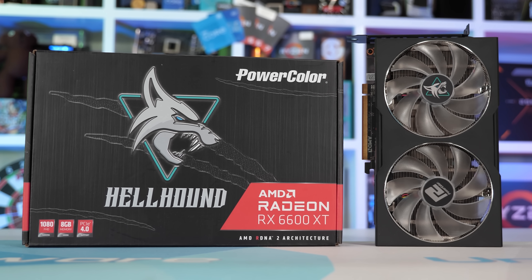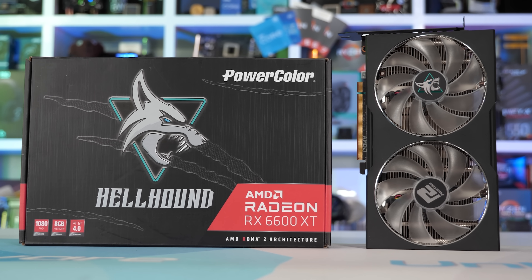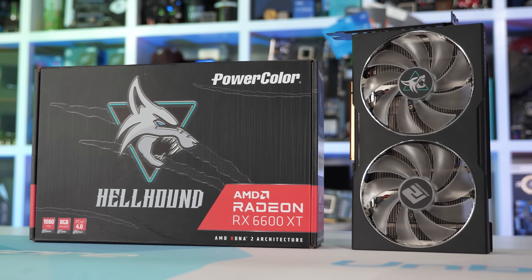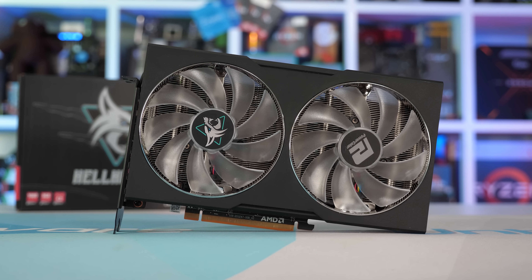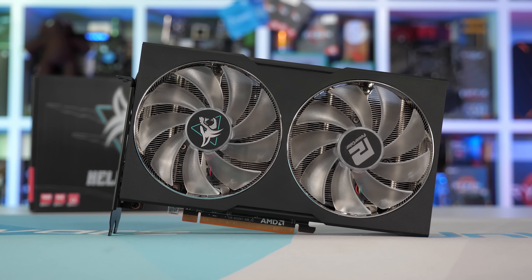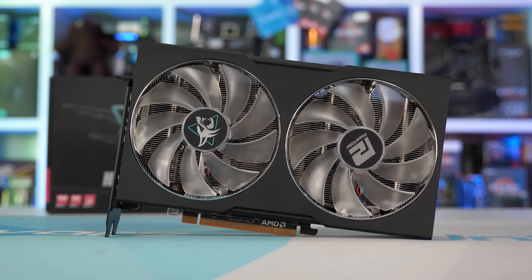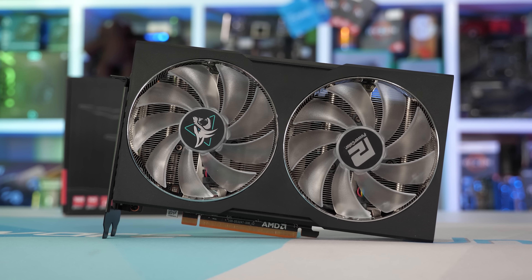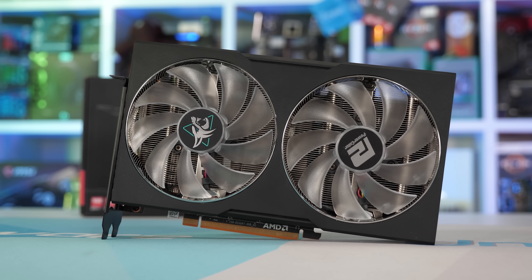We'll start by looking at PowerColor's Hellhound, and this is a model I expect will be one of the most popular. It is quite a compact card, though unfortunately it's not a dual-slot design as the plastic fan shroud does intrude on the third slot, with a total card width of 45 millimeters. The Hellhound measures just 216 millimeters long and 132 millimeters tall, and weighs 752 grams, which is quite heavy for a card of this size.